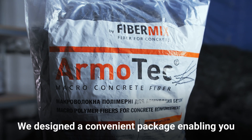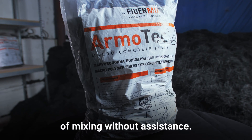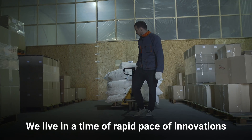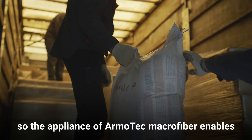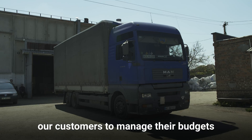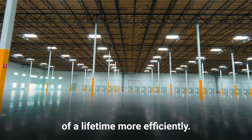We designed a convenient package enabling you to choose the necessary dosage and mixing time without assistance. We live in a time of rapid innovation, so the use of ArmoTek Macrofiber enables our customers to manage their budgets and materials, improving results and extending the lifetime of structures more efficiently.